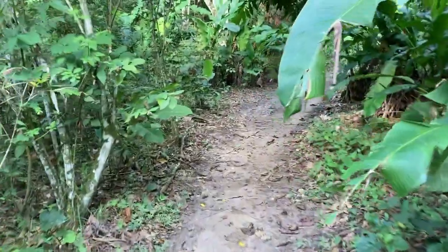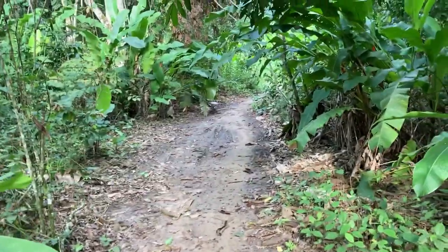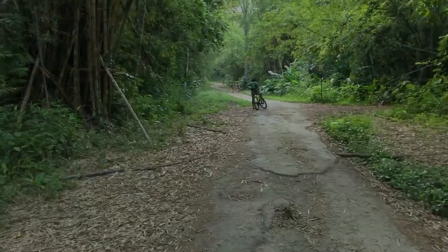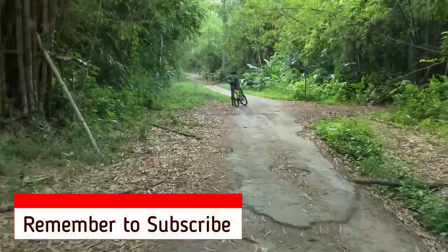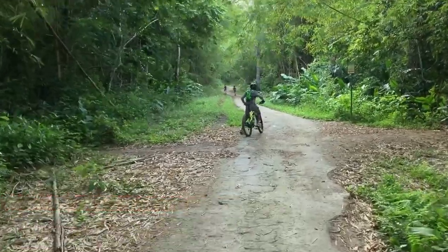Just a little detour to show you part of the side trail. When you subscribe, remember to click the bell to be alerted whenever there is a new video.